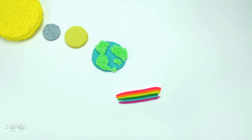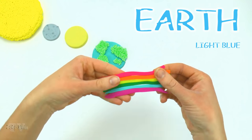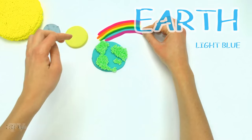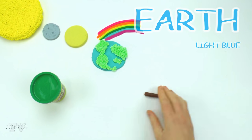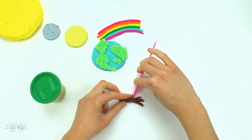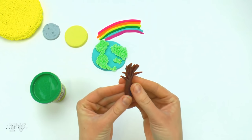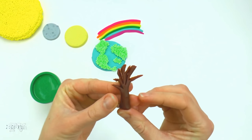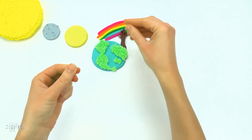Only on our planet Earth can you see a colored rainbow, and nowhere else in the universe, because in the air there are drops of water that shine in the Sun's rays. Earth is also the only body in the solar system known to man that is inhabited by living organisms.